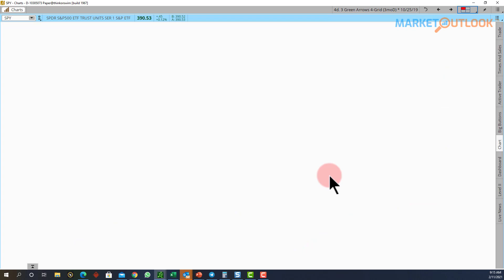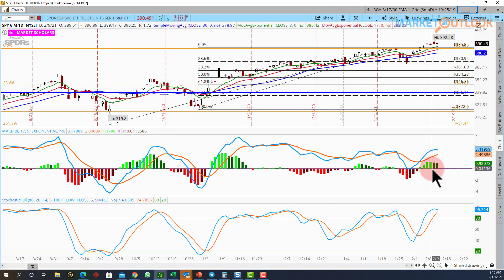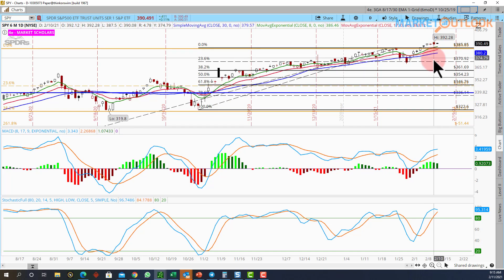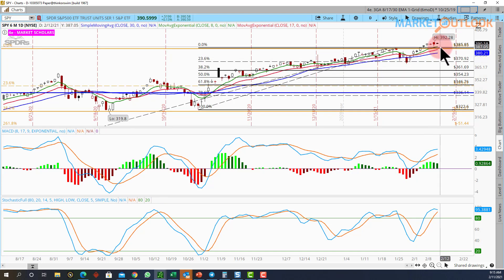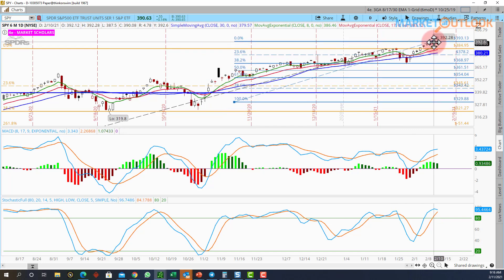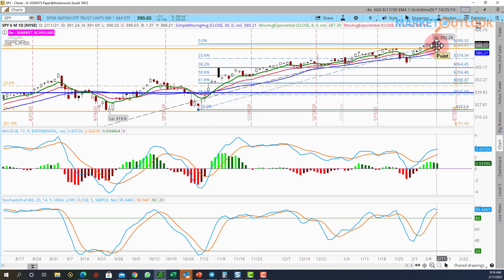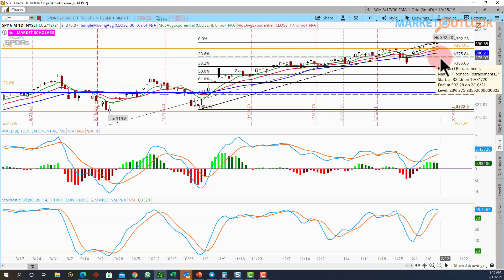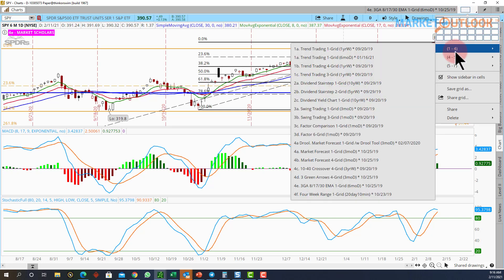Let's take a look at the three green arrow chart. You can see we still have the three green arrows. The MACD histogram is rolling over — you can see that in the two-line version here as well. The histogram is rolling over but we're still easily above the 8-day moving average. Remember, you're not threatening any kind of near-term pullback until you at least break the 8, much less the 17. And you're not threatening an intermediate pullback until you break the 23% retracement level. We're still easily above the 8-day moving average.